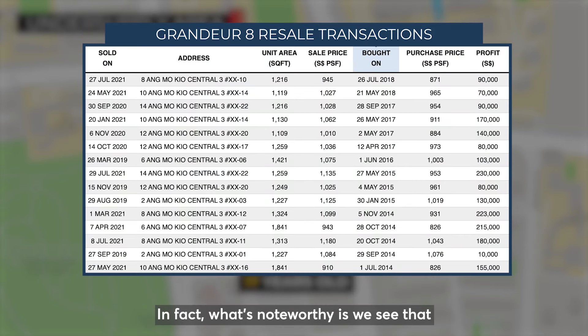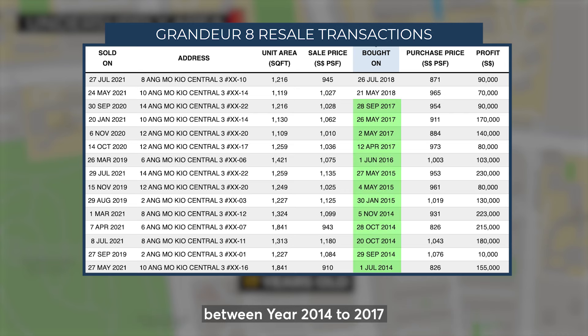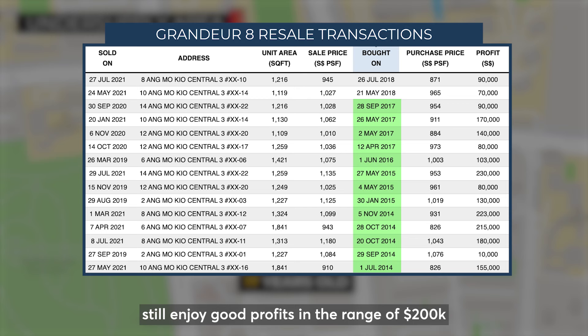In fact, what's noteworthy is we see that even resale buyers who bought their second-hand units between year 2014 to 2017 still enjoy good profits in the range of $200,000 when they resell their units.